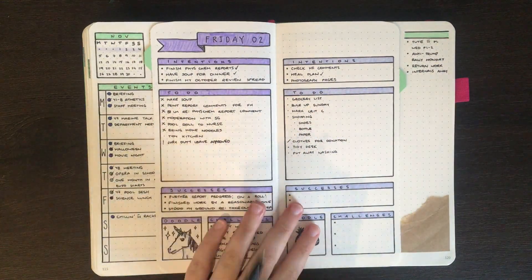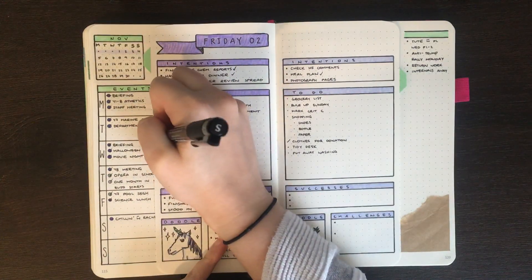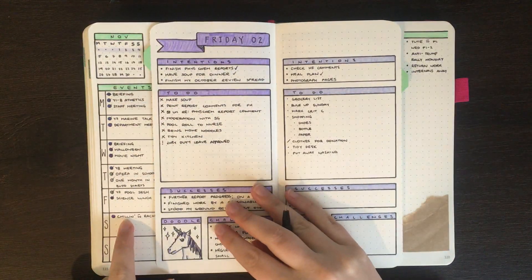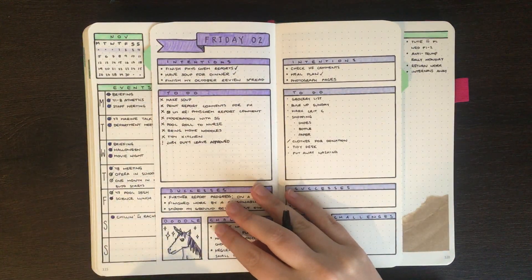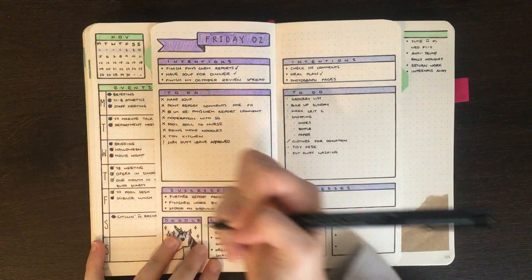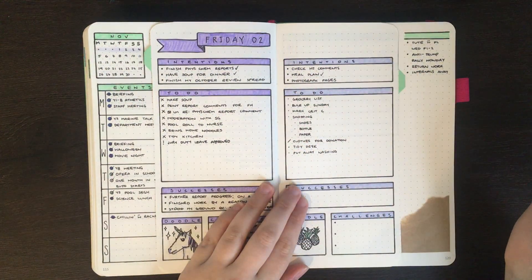I can also cross off that we have actually tidied the kitchen now. In terms of the event that I had scheduled for today, this one's actually been cancelled because my friend didn't realise she already had plans.